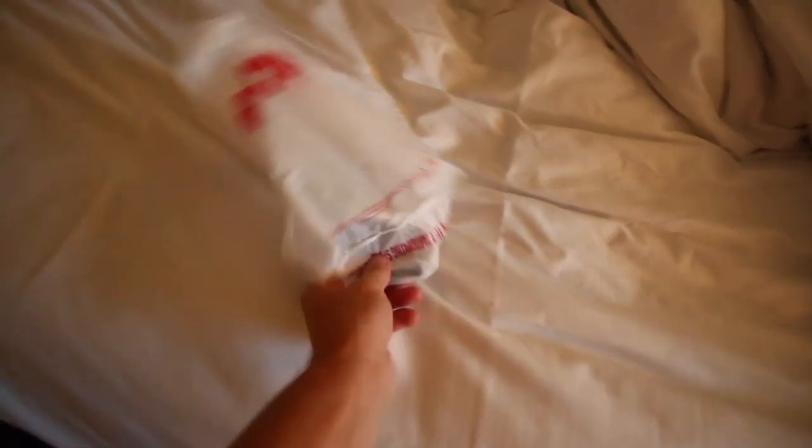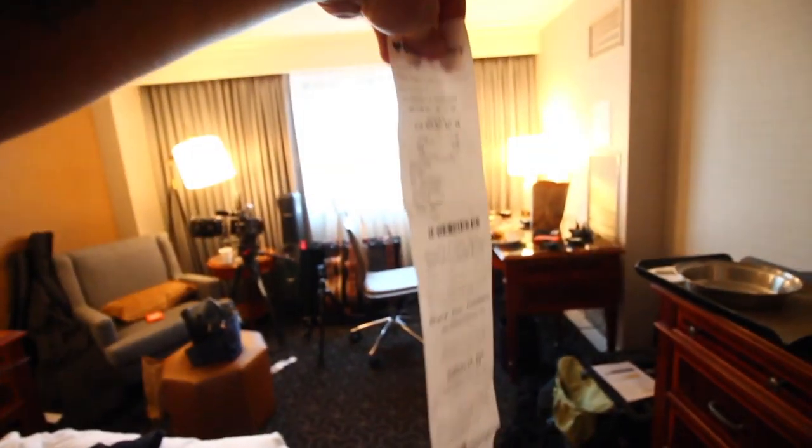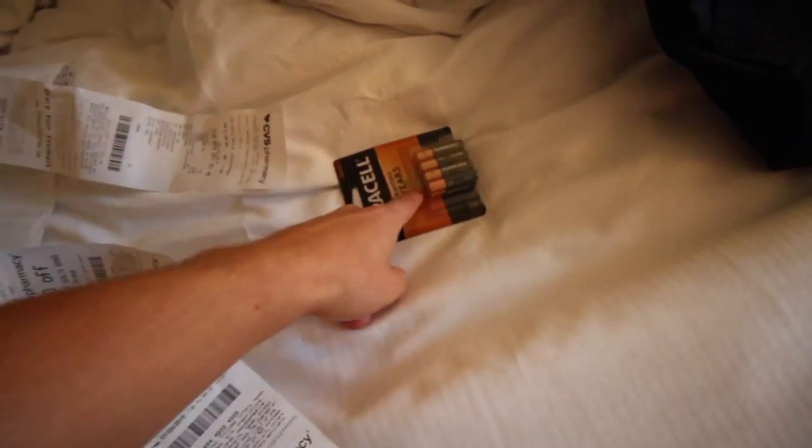I went to get some batteries — check this out. I literally got one thing of batteries and this is the receipt I got. They gave me all this — this is way too much receipt for too little of a thing.